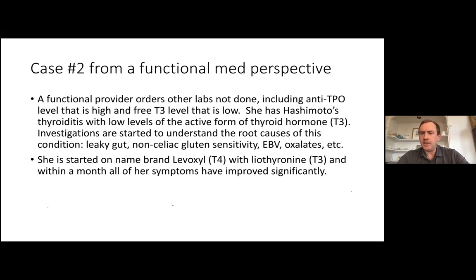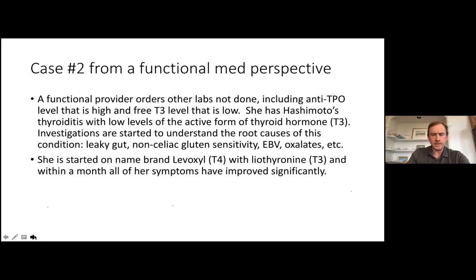Not only is the assessment and testing different in the functional world, but the treatment is often different. I've found over the years that name-brand Levoxyl, instead of generic levothyroxine, can be more effective — and it's generally covered by insurance. Liothyronine, which is T3, also worked very well for her — her fatigue and brain fog got better. This is a very common situation.